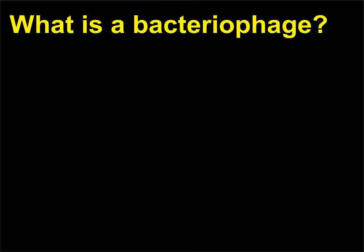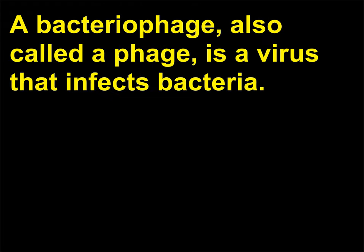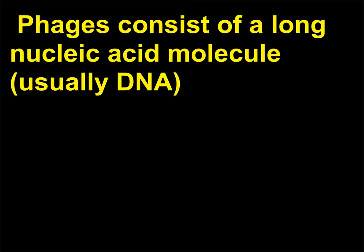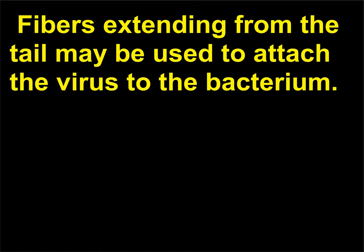What is a bacteriophage? A bacteriophage, also called a phage, is a virus that infects bacteria. The term bacteriophage means bacteria-eater, from the Greek word phagein, which means to devour. Phages consist of a long nucleic acid molecule, usually DNA, coiled within a polyhedral-shaped protein head. Many phages have a tail attached to the head, and fibers extending from the tail may be used to attach the virus to the bacterium.